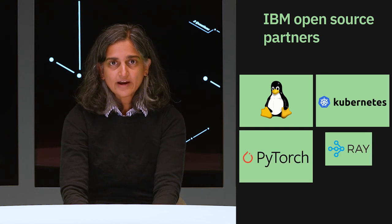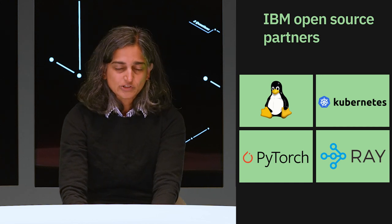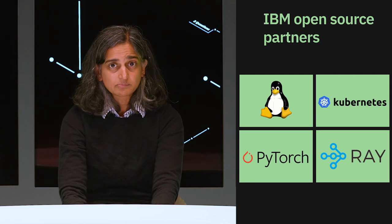Open source communities accelerate innovation by leveraging diverse perspectives from many people, and also by leveraging the skills and talents not only in one company but of the whole community. So we at IBM have been leveraging and extending Linux, Kubernetes, PyTorch, and Ray, and have been contributing back significantly to these communities. IBM's WatsonX platform, which builds on Red Hat OpenShift, leverages all four of these technologies and brings them to our clients.